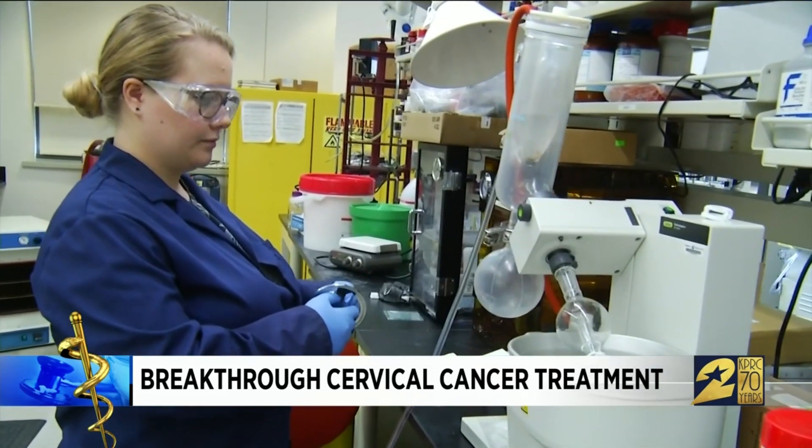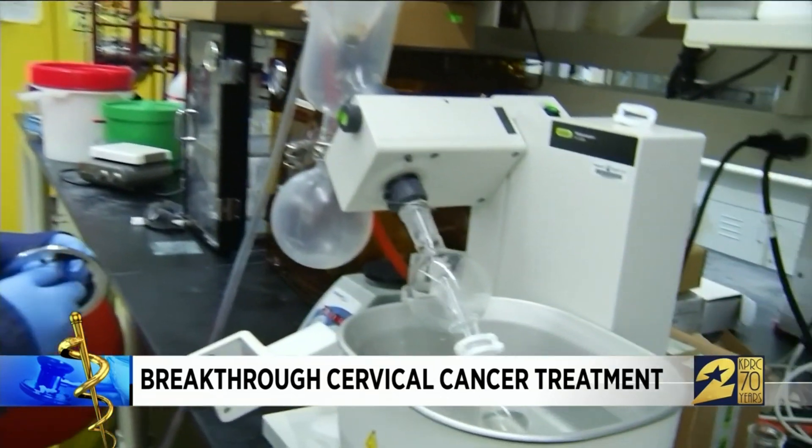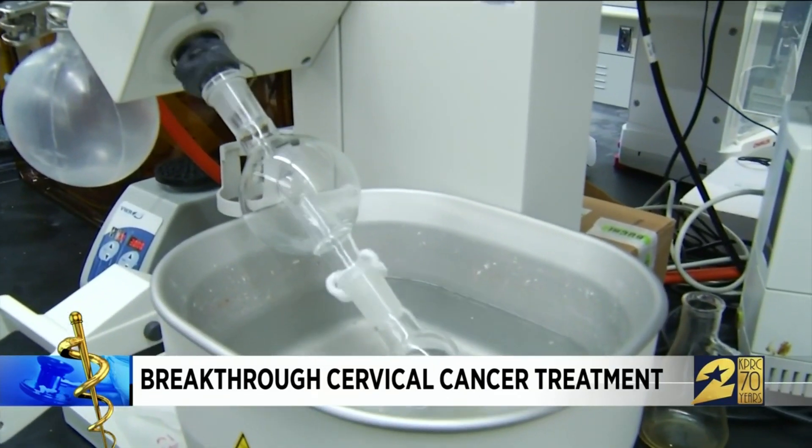For students like Wiltz, cutting-edge research is rewarding. She says it pushes her every day and is a real inspiration — waking up with the hope that at some point she'll be changing someone's life.